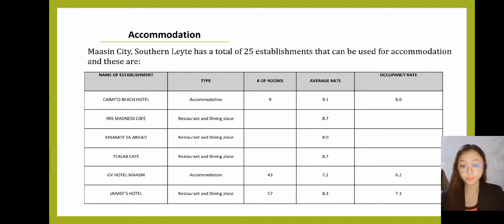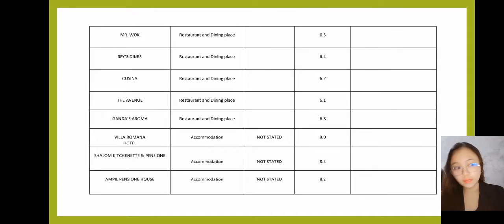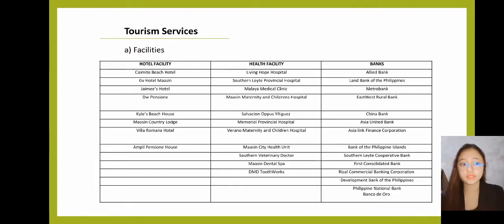Next is Accommodation. Maasin City, Southern Leyte has a total of 25 establishments. There are 6 establishments that can be used for accommodation and 19 establishments that can be used for restaurant and dining. Next is Tourism Services. For hotel facilities, we have Kaimitu Beach Hotel, JV Hotel Maasin, Haimis Hotel, TW Pension, Kaos Beach House, Maasin City Country Lodge, Volia Romana Hotel, and Ampil Pension House — a total of 8 facilities.